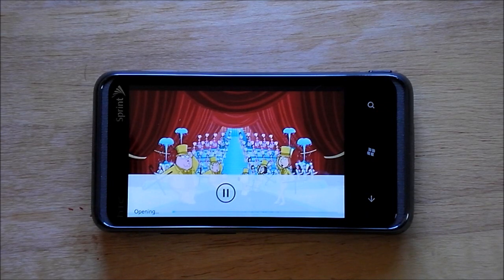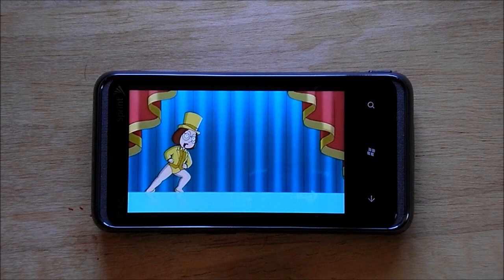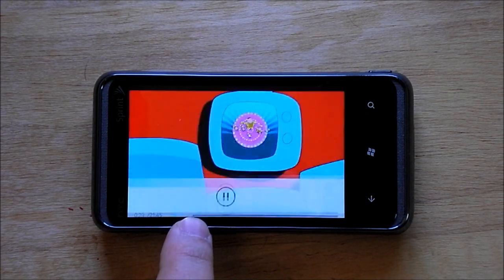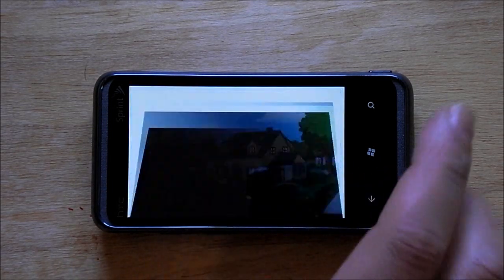You still get some of that network stuttering and my Wi-Fi isn't the best. You can see it sort of buffering right here.